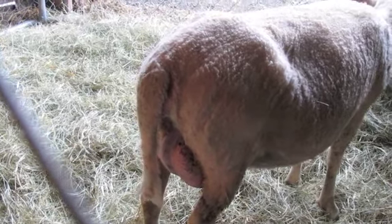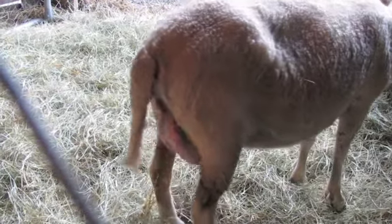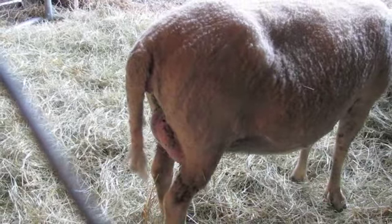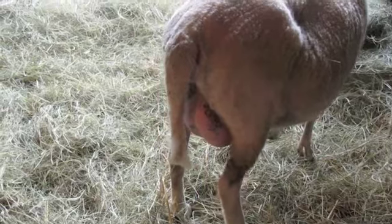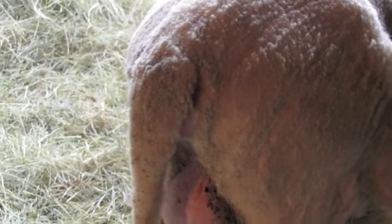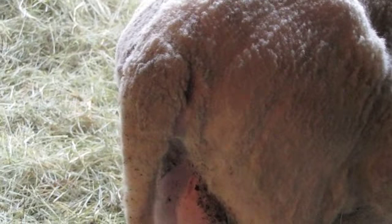It looks a little softer on either side of the top of her tail — maybe that's what they mean — but it's hard to say. With the tail it's really hard to see all those vital parts.